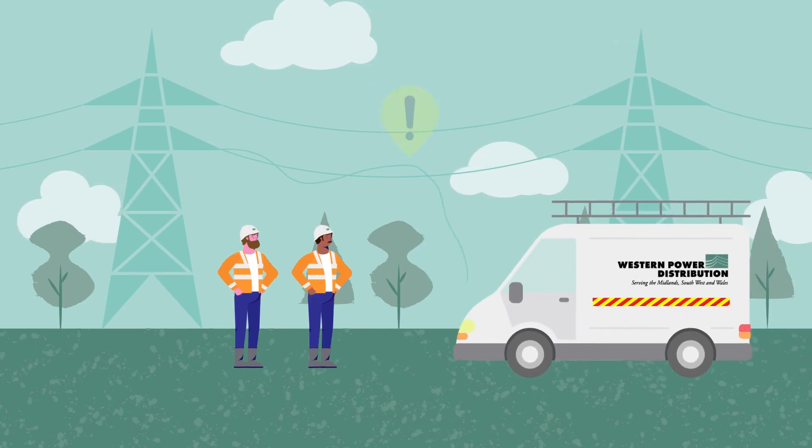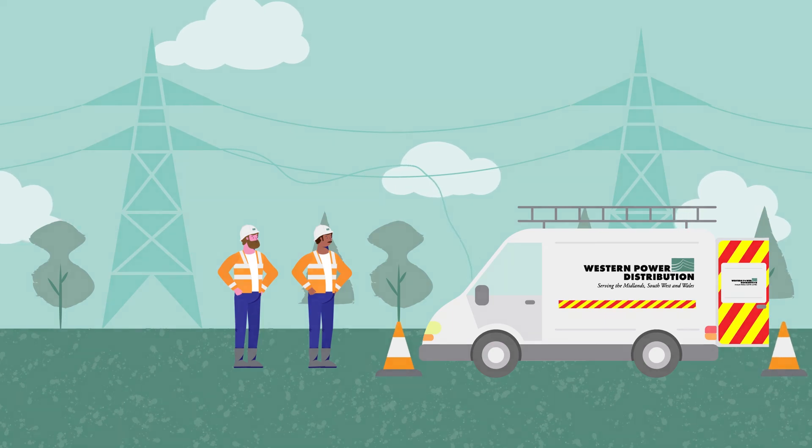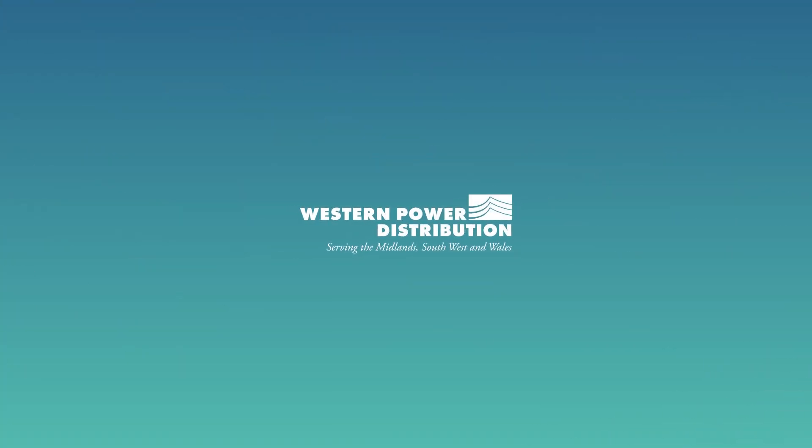Once the team locate the fault, the repairs can start. Western Power Distribution — serving the Midlands, South West and Wales.